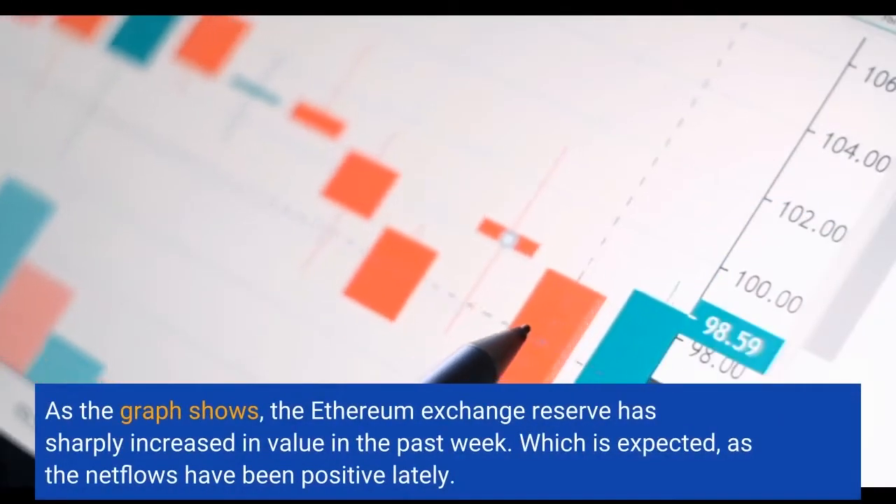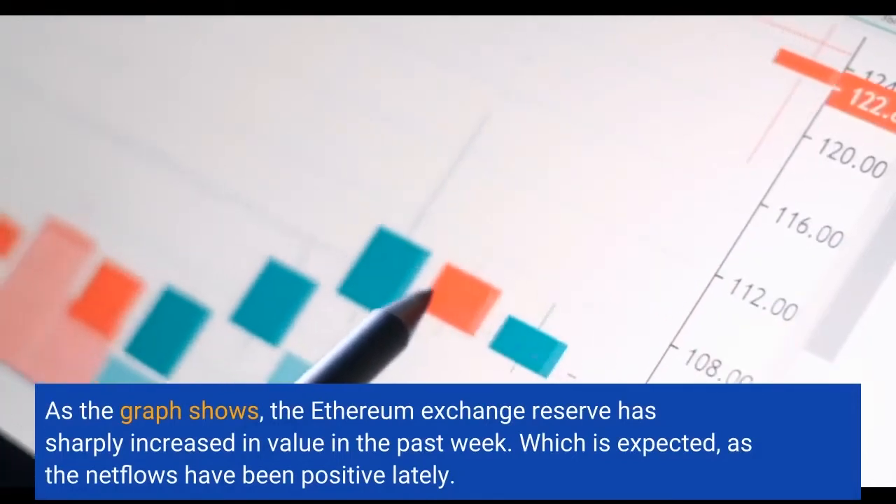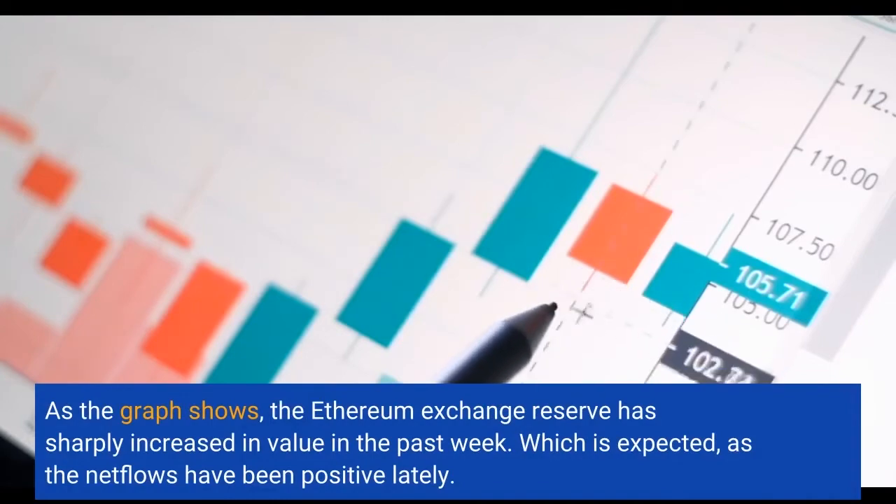As the graph shows, the Ethereum exchange reserve has sharply increased in value in the past week, which is expected, as the net flows have been positive lately.